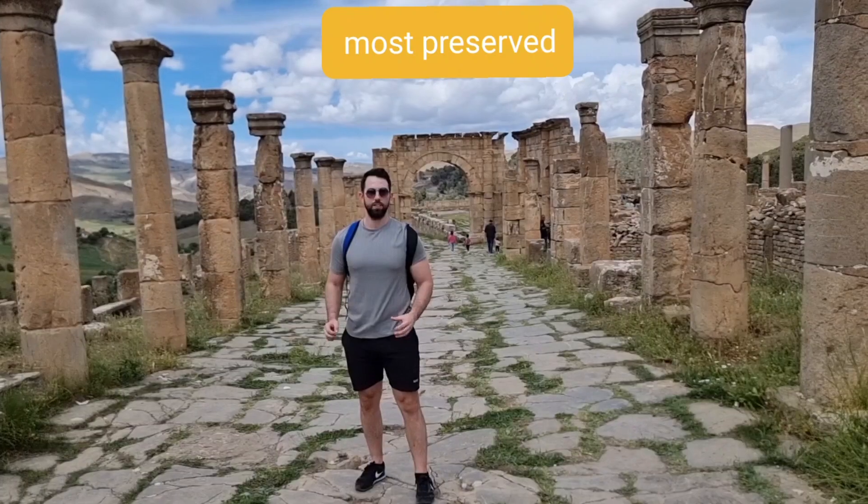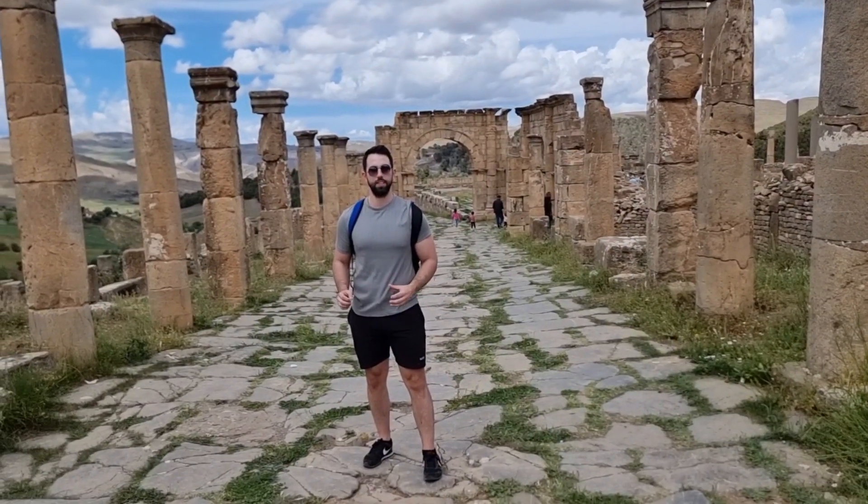So we're here in Djemila, the largest preserved Roman city in North Africa.